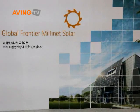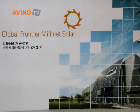We are manufacturing multi-crystalline silicon-based solar cells. Our capacity now is 100 megawatts and we will increase our capacity up to 300 megawatts this year.